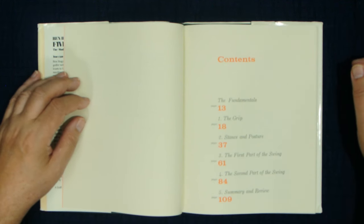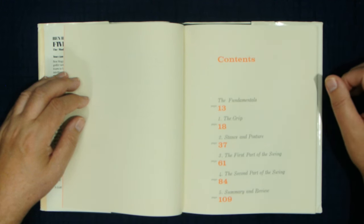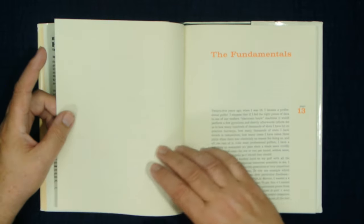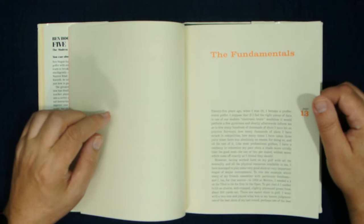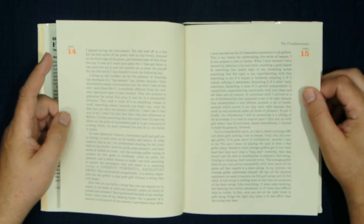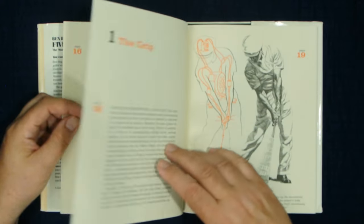The five sections cover the grip, stance, the backswing, the downswing, and a review. He talks a lot about the grip — his grip talk is not always standard, he's got his own way of doing it. The fundamentals section is really just a preface explaining how we got here, and it's one of the few sections that doesn't have a lot of pictures.